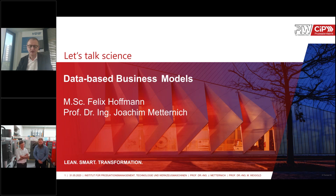So let's start with the thesis of both speakers: keep your hands off data business models, because nearly four-fifths of these approaches in industry fail. We are looking forward to how this could be changed.